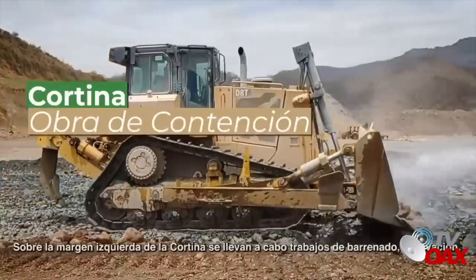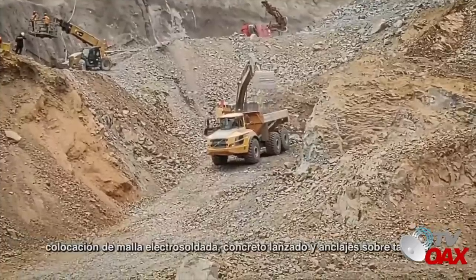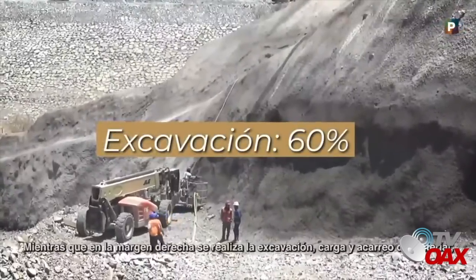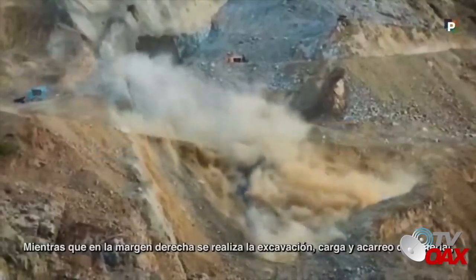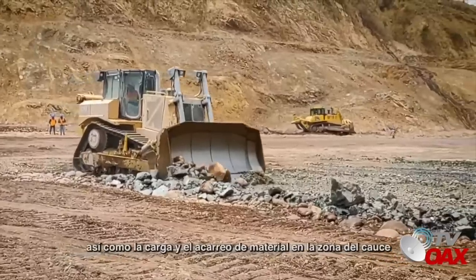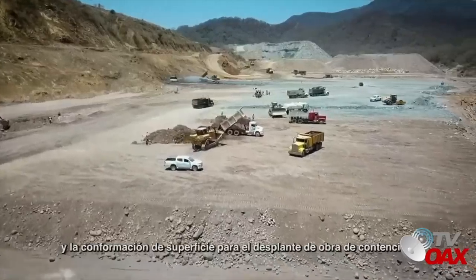Sobre la margen izquierda de la cortina, se llevan a cabo trabajos de barrenado, excavación, colocación de malla electrosoldada, concreto lanzado y anclaje sobre taludes. Mientras que, en la margen derecha, se realiza la excavación, carga y acarreo de material, colocación de concreto lanzado y anclaje sobre taludes, así como la carga y el acarreo de material en la zona del cauce y la conformación de superficie para el desplante de obra de contención.